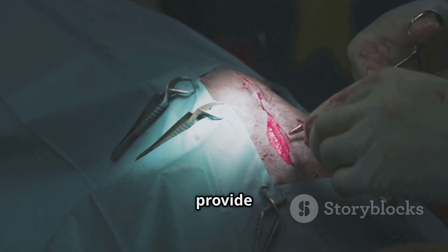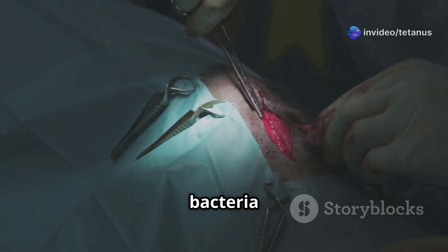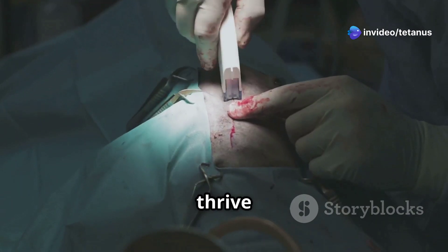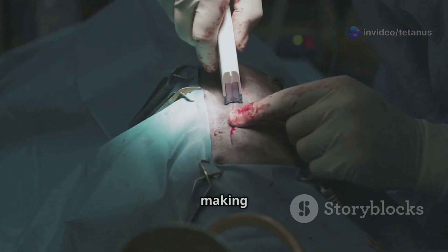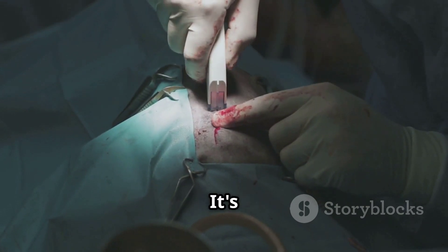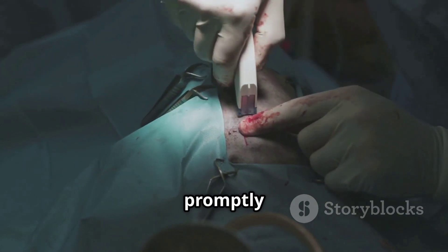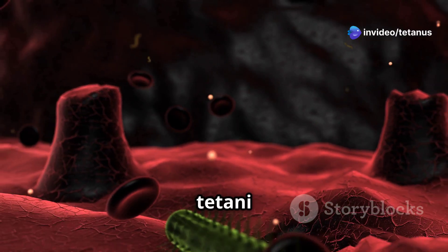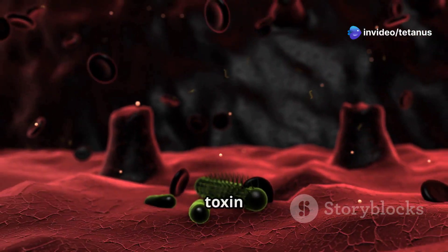These wounds provide an ideal environment for the bacteria to thrive, as they are often low in oxygen. The bacteria thrive in low-oxygen, anaerobic environments, making deep wounds a perfect breeding ground. It's crucial to clean and treat wounds promptly to prevent infection. Next up: pathogenesis — once Clostridium tetani enters a wound, it produces a toxin called tetanospasmin.